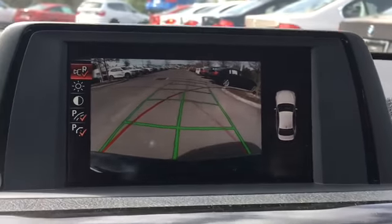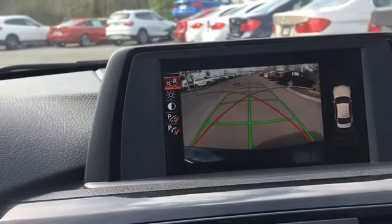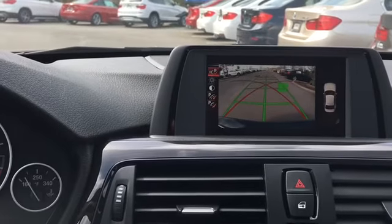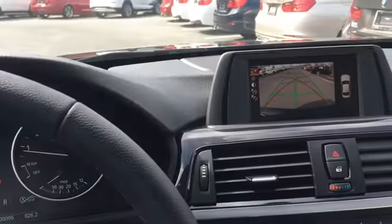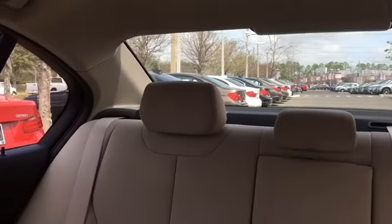My phone really doesn't do it justice. BMW has the best camera resolution of all the backup cameras in the automotive industry right now. We also have automatic dimming lights on all three mirrors. If somebody comes with their high beams on behind you, you know that your BMW is going to protect your eyes.